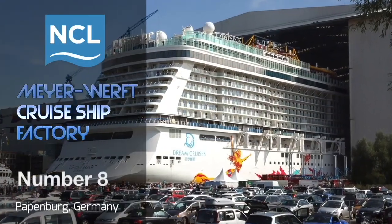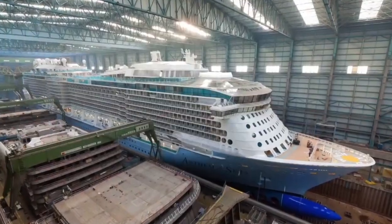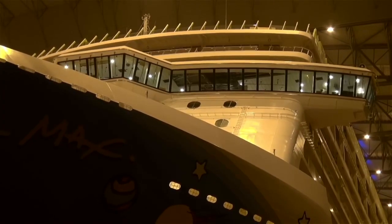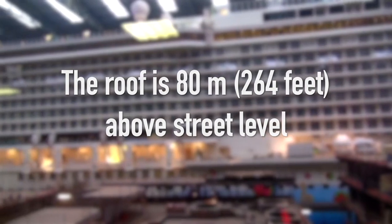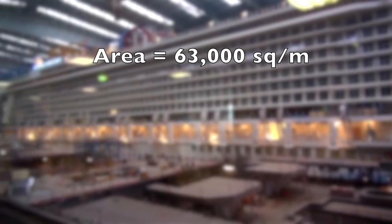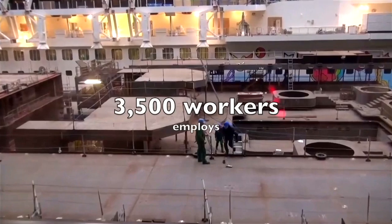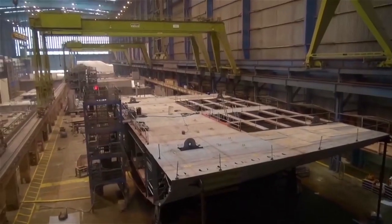At number 8 we have the Meyer Werft Cruise Ship Factory, located in Papenburg, Germany. This is actually a factory built over a giant dry dock that builds cruise ships from the bottom up, completely under one roof. Other than the NASA VAB, this building is the highest factory in the world, measuring approximately 80 meters or 264 feet above street level. It has a total area of 63,000 square meters — the equivalent of 788 of our 80-square-meter mechanics or 3,500 garage workshops. It employs 3,500 workers and is used to construct ships without having to worry about weather causing corrosion during construction.